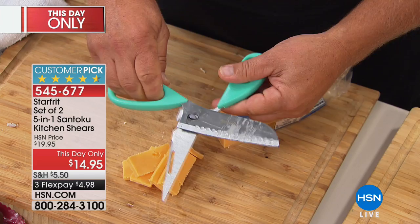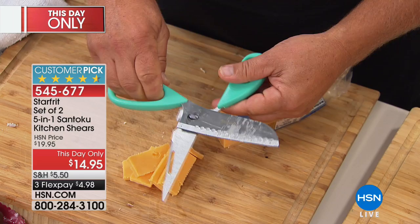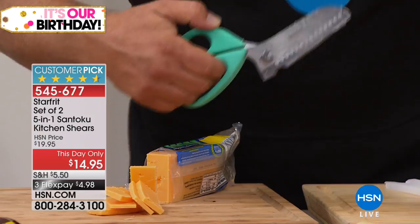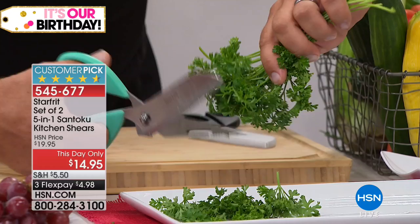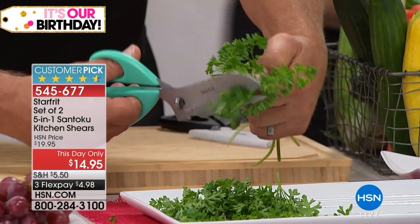You can use it in the kitchen for all those jobs you would normally have to pull out a food processor for. Now with the shears, it does it all. I keep one of these in my tackle box — sure — and one in the kitchen, because it comes in handy for fishermen, sportsmen. It's the perfect thing to keep. Even for crafting — we've got crafting paper up here.